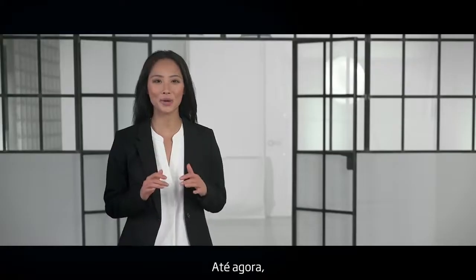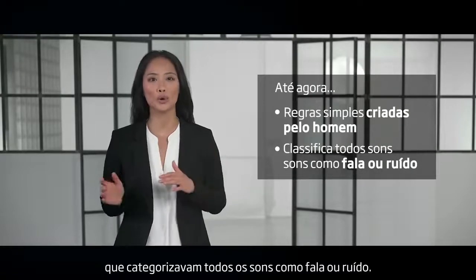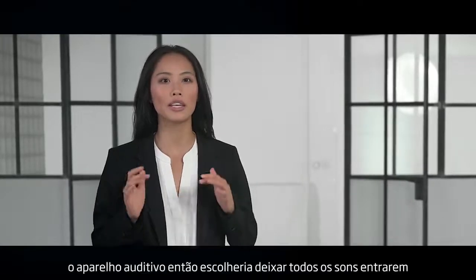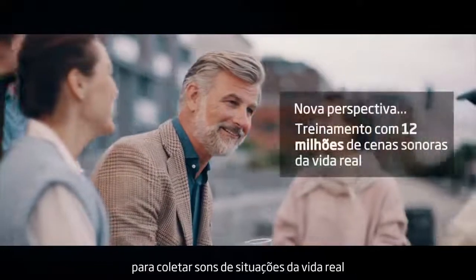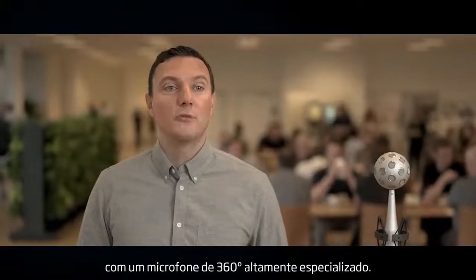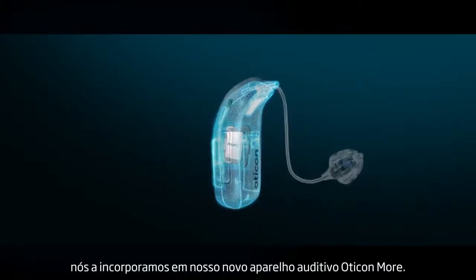Until now, hearing aids have been designed using simple man-made rules that categorize all sounds as either speech or noise. Based on how clear speech was in relation to noise, the hearing aid would then choose to either let all sounds in or shut all sounds out, except the one in front of it. But we took a new perspective and broke out of the lab to collect sounds from real-life situations with a highly specialized 360-degree microphone. And after training our deep neural network with all these sound scenes, we built it into our new hearing aid, Oticon More.